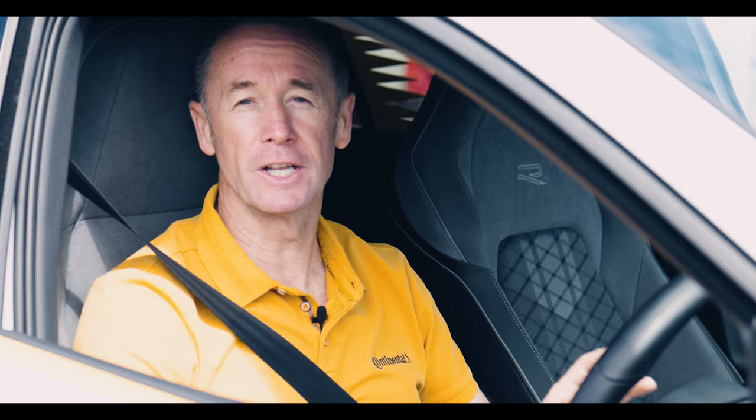So there you have it — air pressure, condition, and tread depth: an easy monthly checklist to ensure your tires are in optimal condition. By doing this, you're increasing the safety of yourself, your passengers, and other road users.